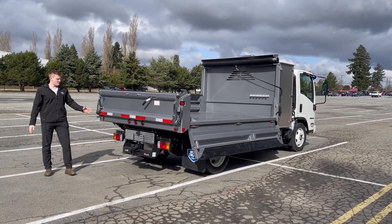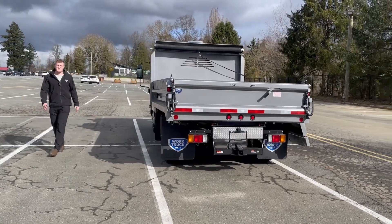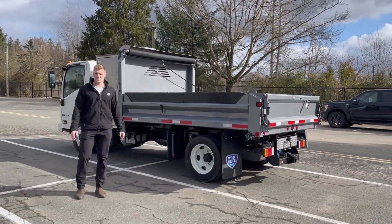We also have a class 5 tow hitch and a seven-way RV plug. There's plenty of room here under the dump box for a 24-inch or 36-inch aluminum underbody tool cabinet.